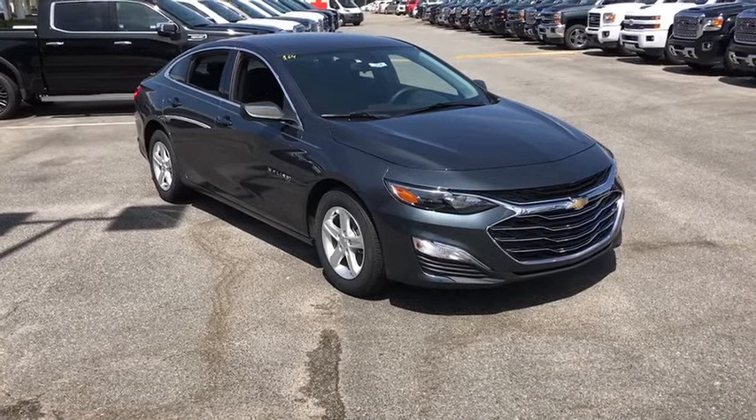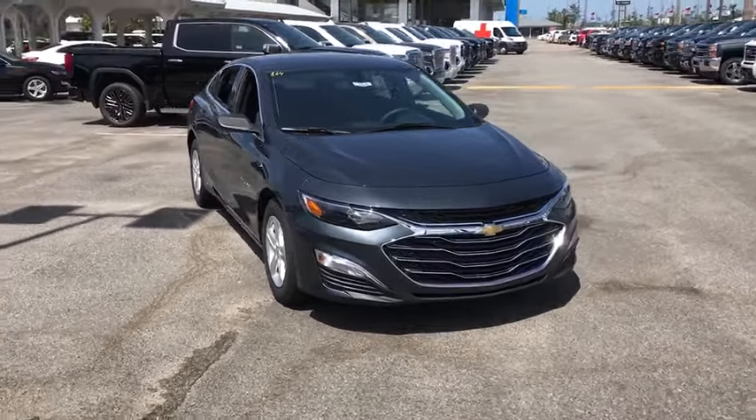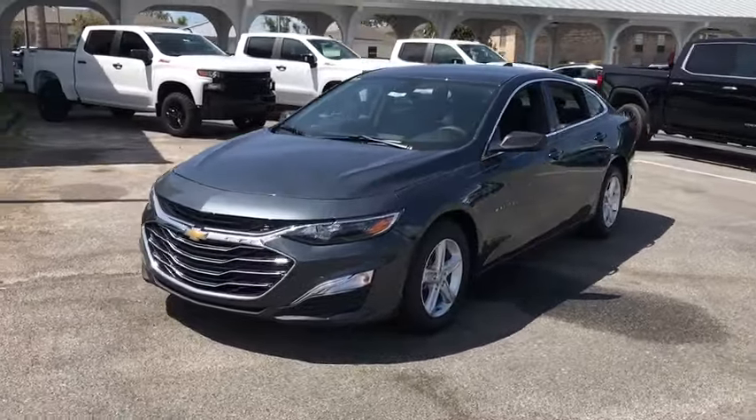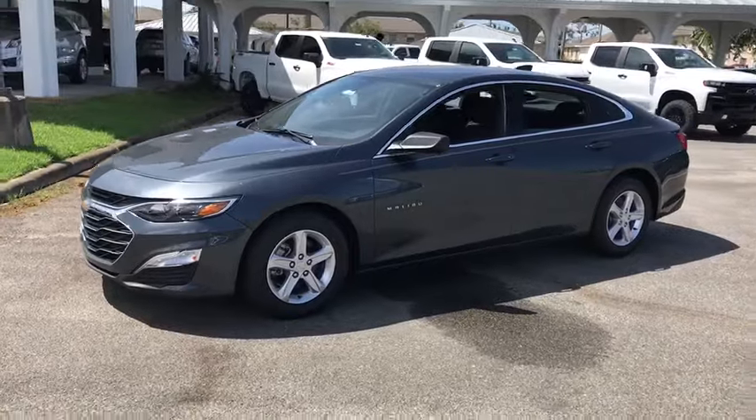Come test drive the 2019 Chevrolet Malibu — a combination of performance and fuel economy. The Malibu is a great commuting car, and this vehicle has less than 100 miles.